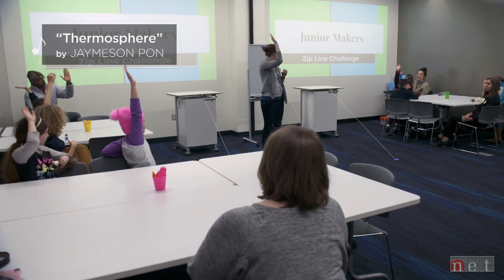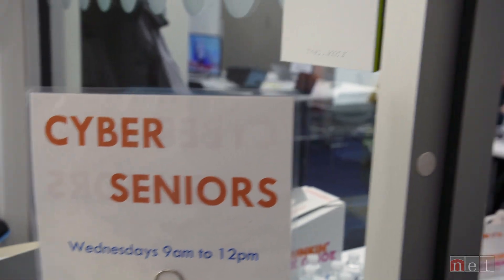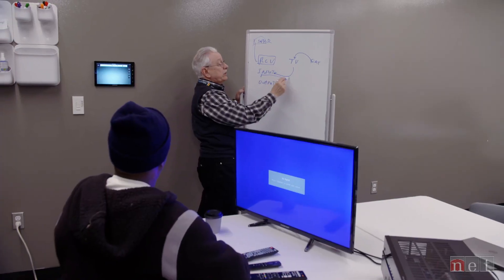There are a lot of classes. We checked out Cyber Seniors and Junior Makers. Cyber Seniors is a weekly place for folks to get walk-in tech help from savvy senior volunteers.